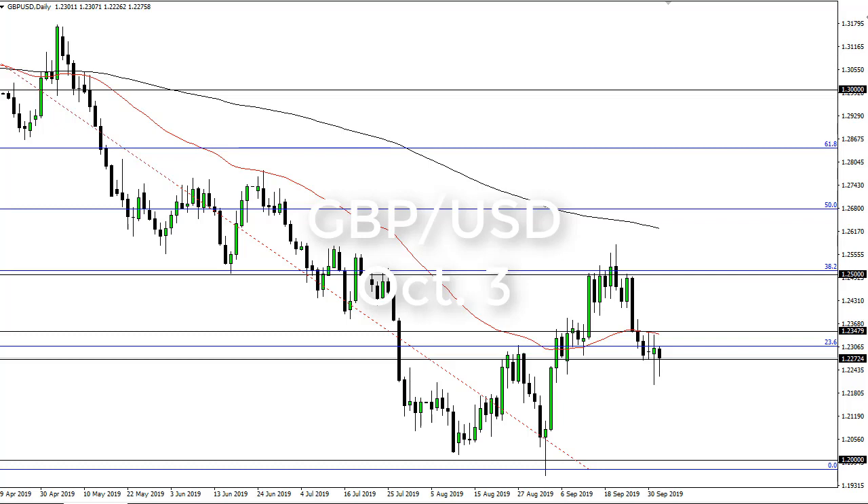From FX Empire, this is Chris taking a look at the British pound. The British pound has dropped initially during the trading session on Wednesday again, but the 122.50 level continues to hold as support.